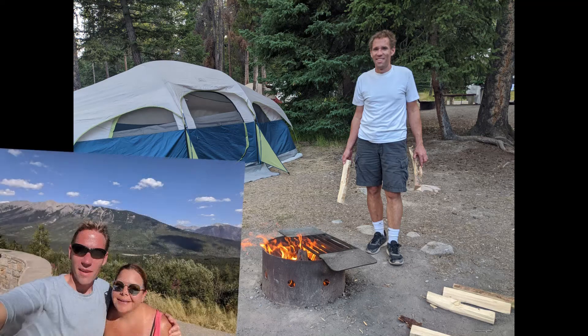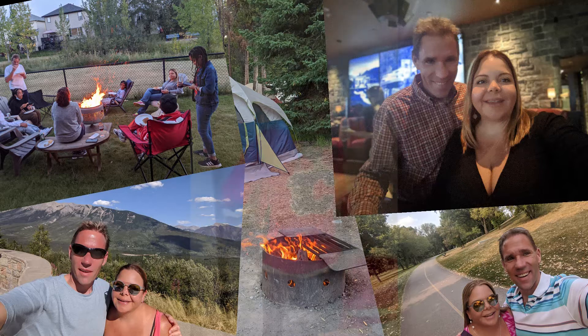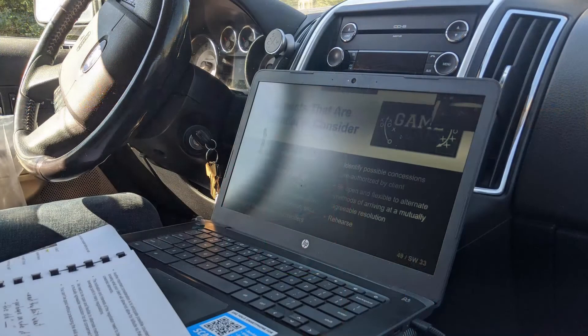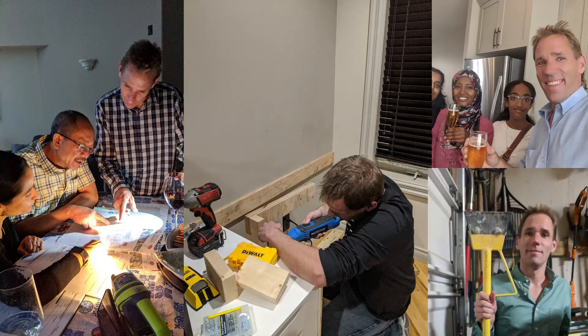I'm Matthew Adikard, a born and bred Calgarian that wants to share some of the amazing things about the place I call home. I wear my colors with pride, love the summer and the winter. I'm a road-ready professional, not afraid to get my hands dirty or lend my tools and expertise to others. Let's have some fun.